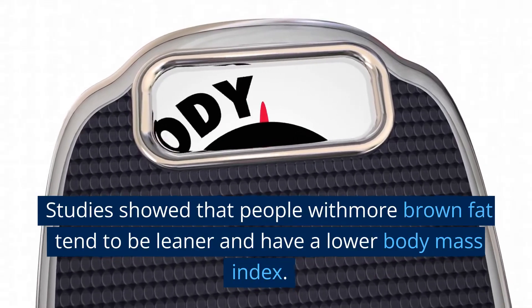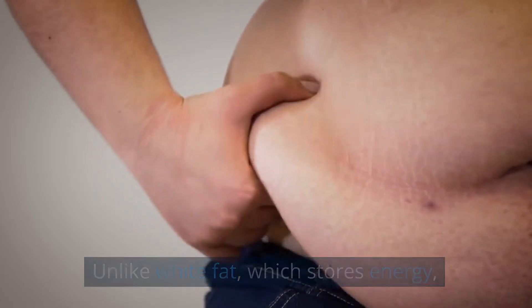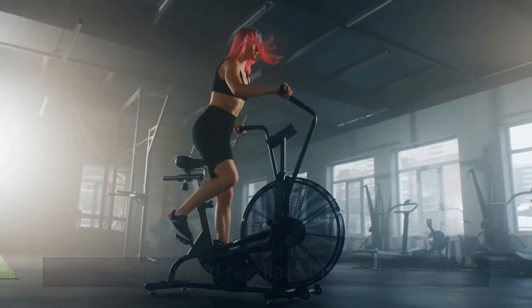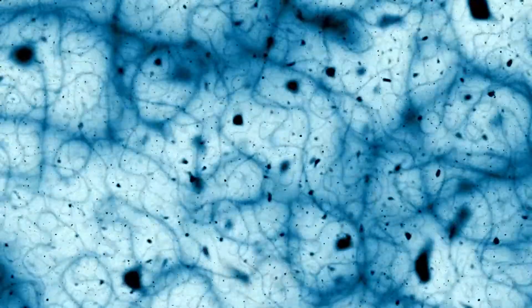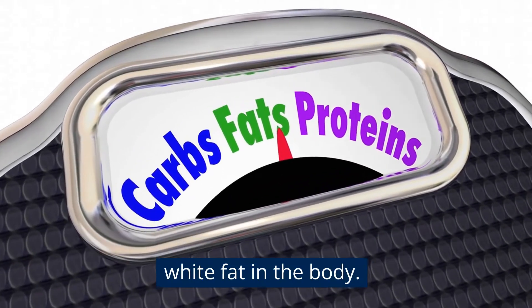Studies show that people with more brown fat tend to be leaner and have a lower body mass index. Unlike white fat, which stores energy, brown fat is responsible for burning calories to generate heat and regulate body temperature. Brown fat contains large numbers of mitochondria, the powerhouses of the cell, which can generate energy. Activation of brown fat leads to an increase in calorie burn and a reduction in the amount of white fat in the body.